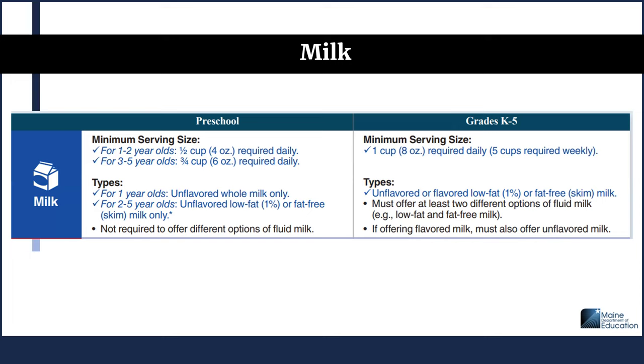For the milk component at lunch, for preschool, the minimum serving size for 1 to 2 year olds is half cup or 4 ounces required daily. For 3 to 5 year olds, it's three-quarter cup or 6 ounces required daily. In terms of milk types allowed at lunch, for 1 year olds it must be unflavored whole milk only. For 2 to 5 year olds, unflavored low-fat 1% or fat-free skim milk only. You are not required to offer different options of fluid milk. There is flexibility to offer unflavored whole milk and unflavored reduced fat milk to children between 24 and 25 months to help with the transition to fat-free or low-fat milk.